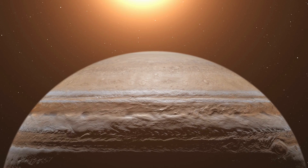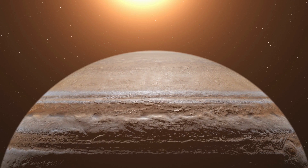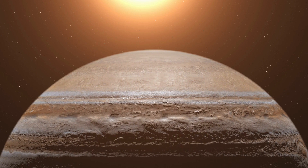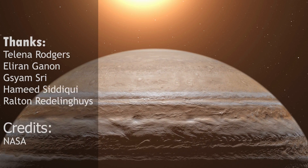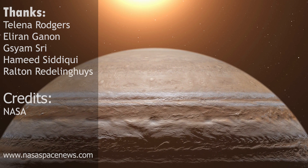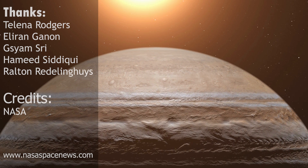And so, our journey to discover the wonders of Jupiter and its moons comes to an end. But the story doesn't end here — there are still so many secrets waiting to be uncovered. We hope this video has given you a glimpse into the fascinating world of Jupiter and its moons, and that it has sparked your curiosity for all the wonders of our solar system. Thank you for joining us on this journey, and until next time, stay curious.